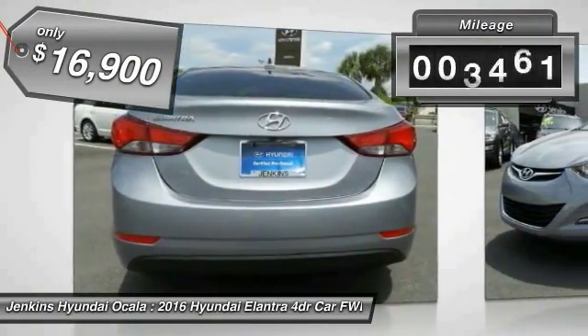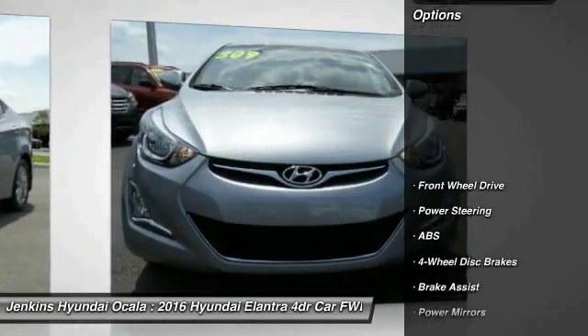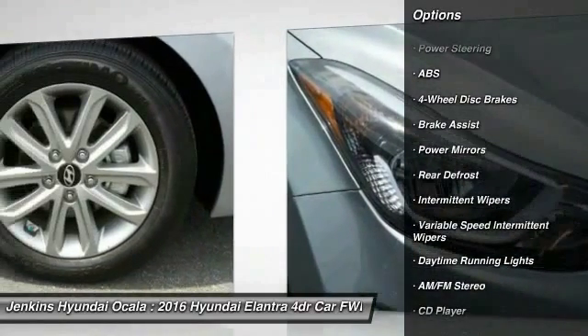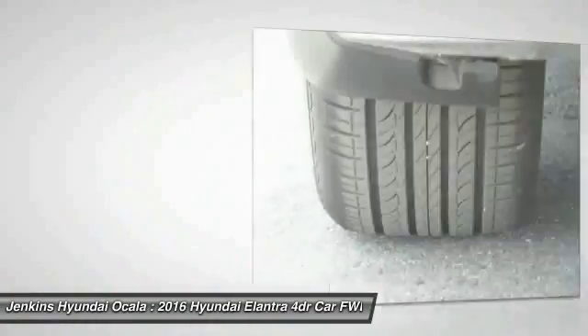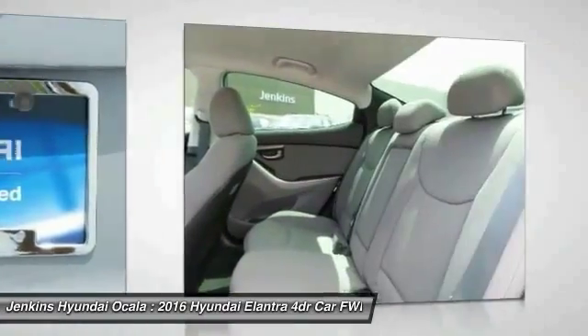This vehicle has less than 8,000 miles. Here are some of this vehicle's great options: stability control, traction control, keyless entry, anti-lock braking system, power steering, adjustable steering wheel, driver airbag, four-wheel disc brakes, cruise control, AM-FM stereo radio.